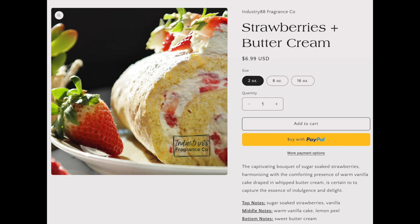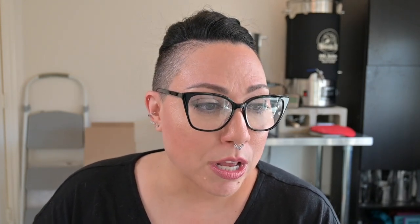Staying in the strawberry theme — Strawberries and Buttercream. First impressions were that this smelled like strawberry shortcake, and Pete loved it — he actually wanted me to test burn it in his office. The cold throw is a 2.7 out of 5 — very sweet in a good way, super vanilla cake and strawberries. She nailed it: strawberry shortcake. The hot throw is a 2 out of 5, unfortunately. It was super soft and light — buttercream forward followed by strawberry, so more creamy strawberry than strawberry cream. Even lighter fragrance overall.